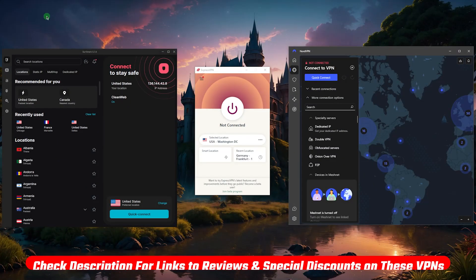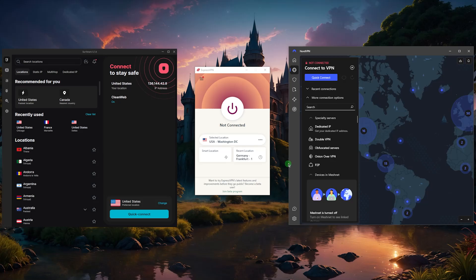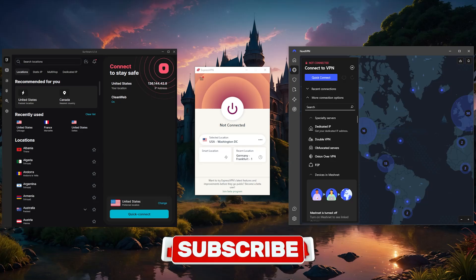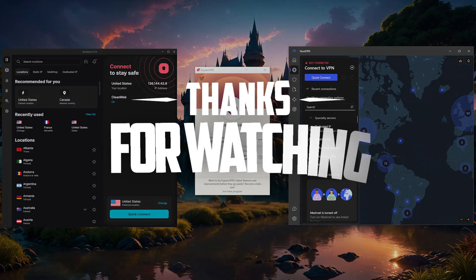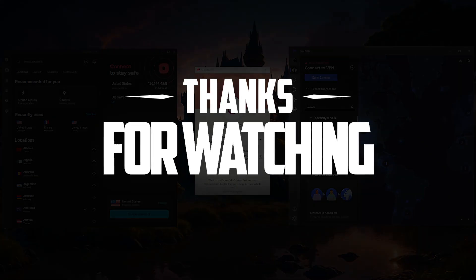That'll be it for this video. I'll leave all the links down below — comment if you have any questions and I'll be happy to answer. Like and subscribe if you'd like to support the channel and stay up to date with everything VPNs and cybersecurity. Thank you guys very much for watching, and I'll see you in the next one. Have a wonderful day.